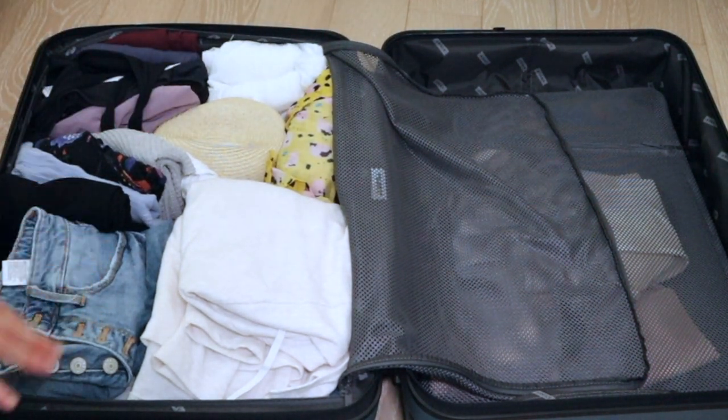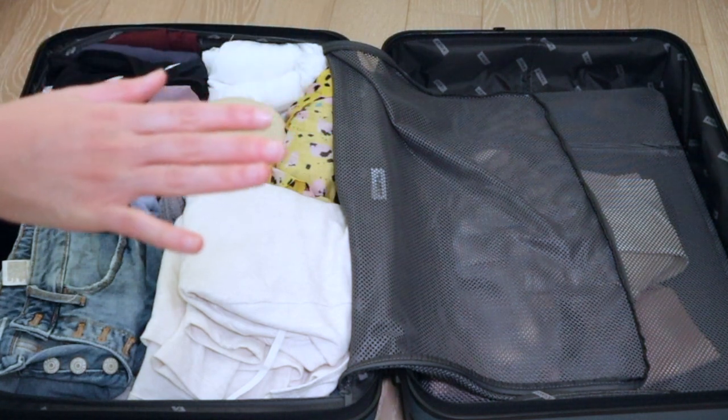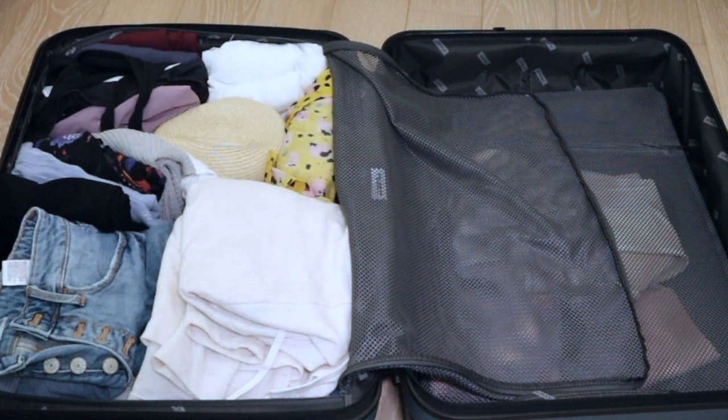So now I have pretty much all of my clothes packed on this side. The only things lacking are the couple of swimsuits that are left and the nice dresses. I feel like I could probably fit the nice dresses lying on top unfolded, or I could put them on the other side. We'll play around with the room that I have and go from there. Before we move on to the second side of the suitcase, we're going to take a little bit of a break for the sponsored portion.